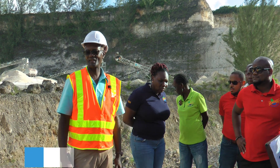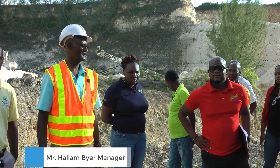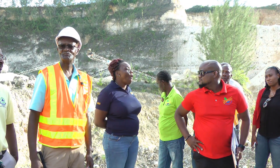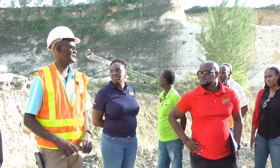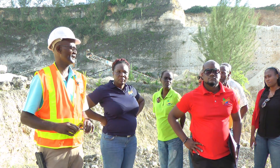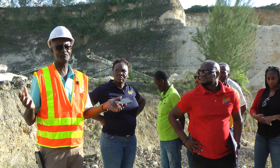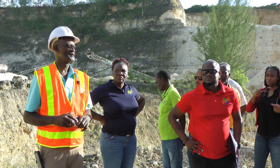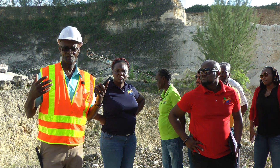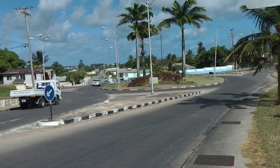Good evening to everybody, and welcome to Rayside Flowers. We are mining limestone right now, as you all would know. This island is made up of coral limestone. We are mining it for the uses of building houses, road works, and projects.